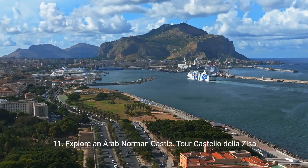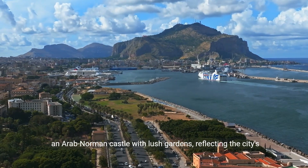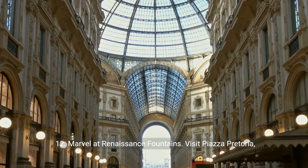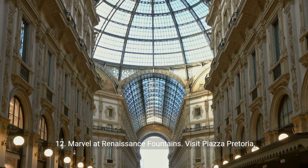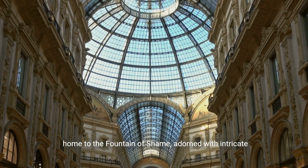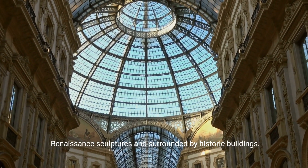11. Explore an Arab Norman castle. Tour Castello della Ziza, an Arab Norman castle with lush gardens reflecting the city's diverse cultural influences. 12. Marvel at Renaissance fountains. Visit Piazza Pretoria, home to the Fountain of Shame, adorned with intricate Renaissance sculptures and surrounded by historic buildings.